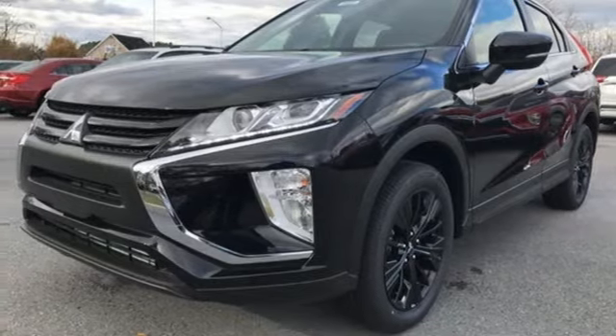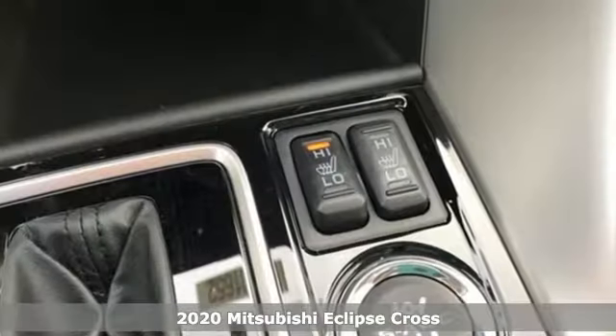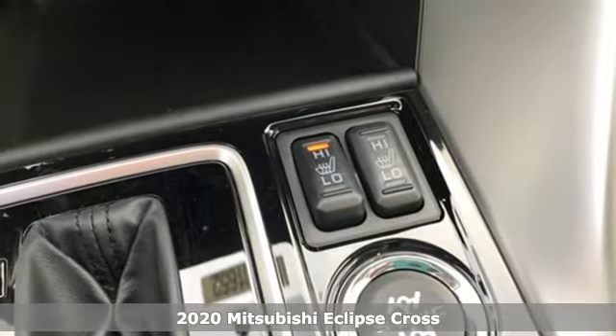It's a new 2020 Mitsubishi Eclipse Cross. Mitsubishi, pursue your passion.